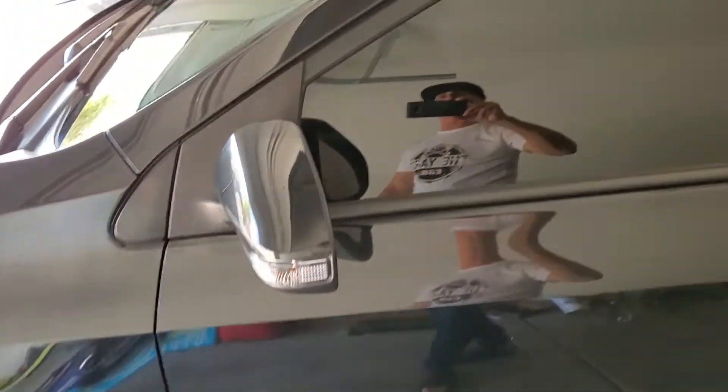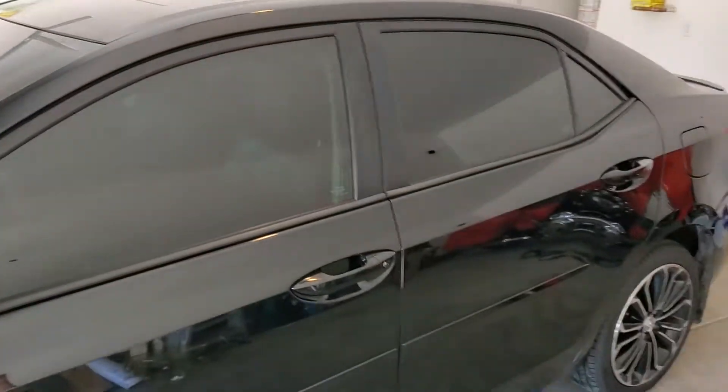We just want to show you how bad the film was. You see those black lines over here? That's how bad this car faded. So what we did, we did a nice tint and strip and this vehicle came out perfect.